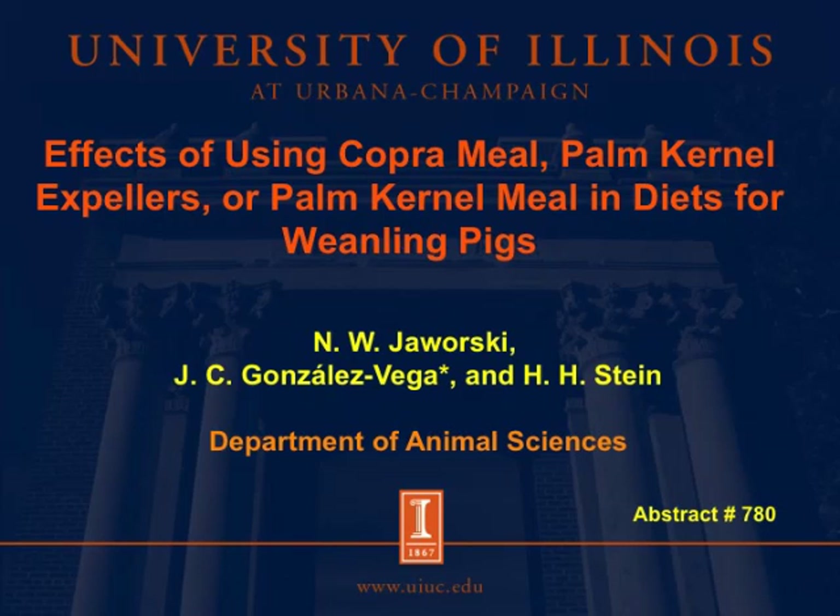Hi, my name is Caroline Gonzalez Vega, and I'm a PhD student in Dr. Stein's lab. Today I have the pleasure to talk about the effects of using copra meal, palm kernel expellers, or palm kernel meal in diets for weanling pigs.